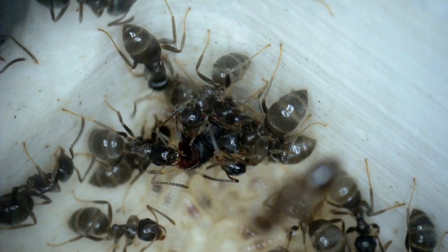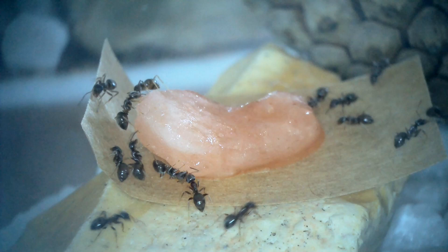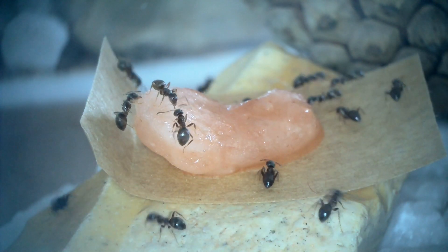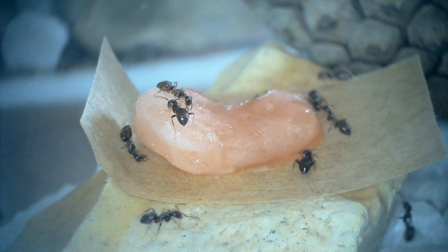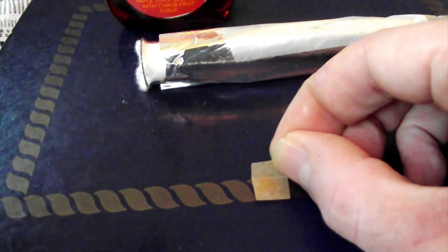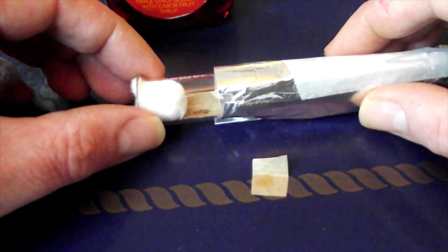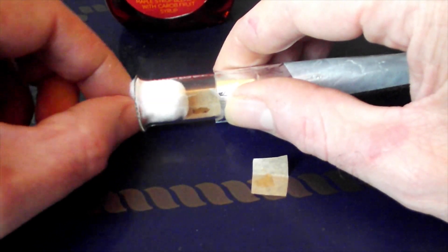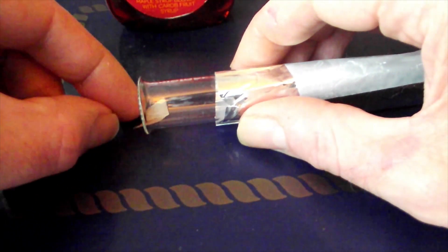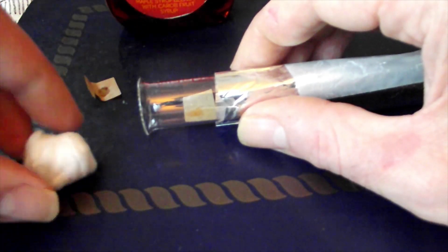Lasius Niger need three things to eat: most importantly water, and also sugar and protein — all three have a dedicated video. I've made videos on how to look after your ants in the test tube, the first feeding when workers emerge, and test tube care in general. I would encourage you to keep your ants in a test tube until after hibernation. I've also made videos on formicariums, different designs, outworlds, and preparing outworlds.